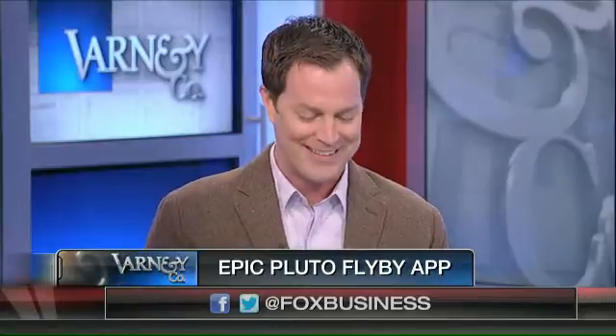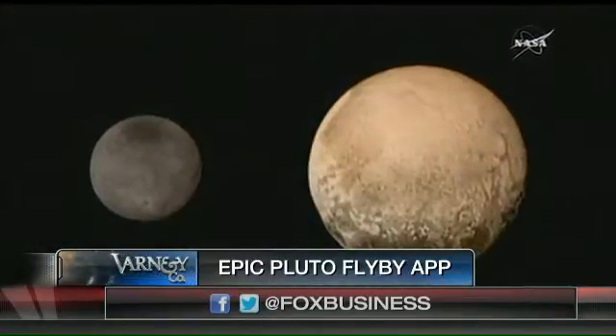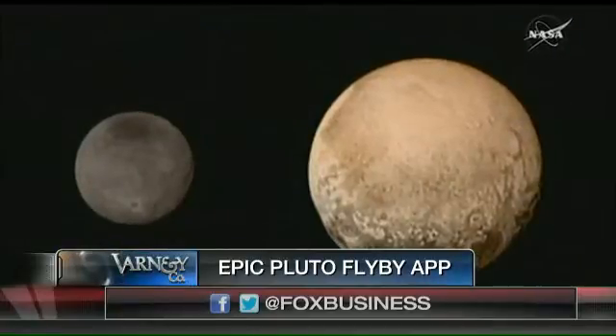The broadband in space works at very, very slower speeds than we are used to here on planet Earth. The ashes of the American astronomer who discovered Pluto, Clyde Tombaugh, are on that NASA spacecraft. Are you fascinated by these pictures? Yeah, and I want to know more about the planet. There's ice on it, there's methane — all sorts of interesting new discoveries being made about the planet.